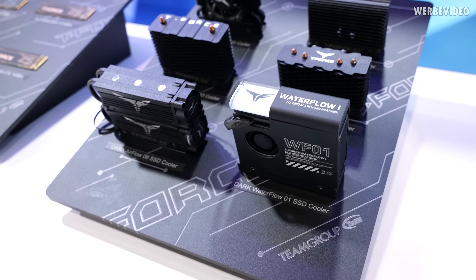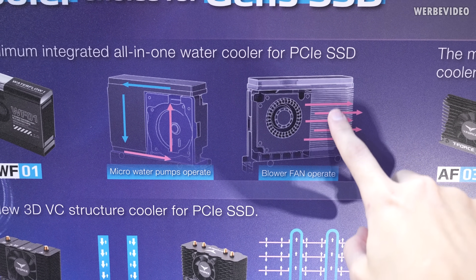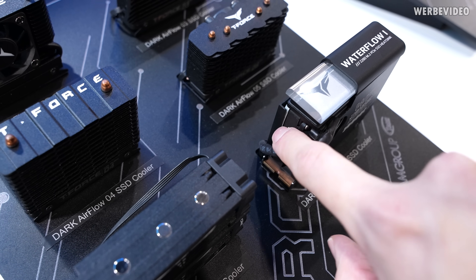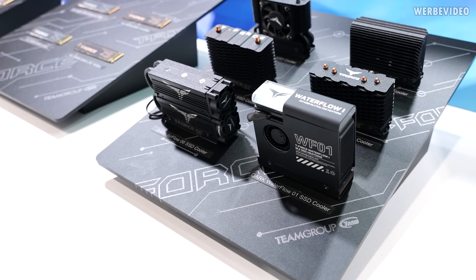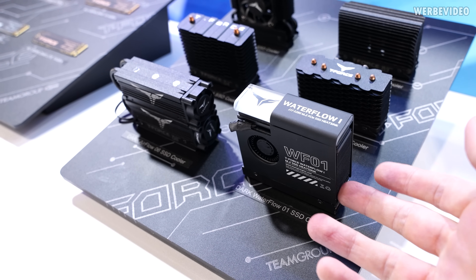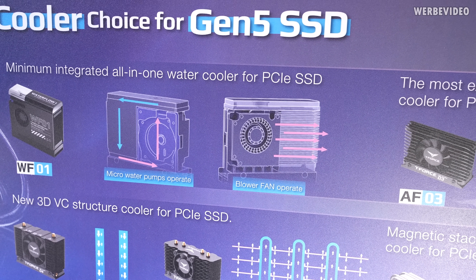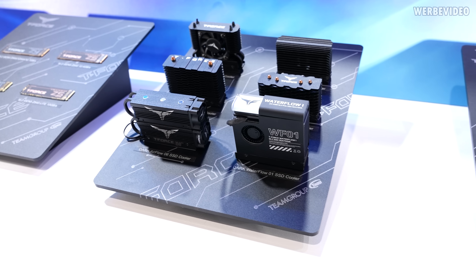The most interesting of these M.2 coolers is the Waterflow 1, the WF01 — or you might want to call it the WTF01. It is a very interesting design. Looking at the schematics, on the front side you have a fan and fins to dissipate the heat, and on the back side you have a pump. So on the cooler itself: fan in front, fins on the right, and a pump on the left — it's a closed-loop liquid cooler in a very tiny space but it contains water. I'm curious how well this performs, because a significant amount of space — I'd say 20 to 25 percent — is taken up by the pump. I'm wondering if removing the pump and adding more fins would actually perform better, but that's something I will try to reach out to Team Group to test.